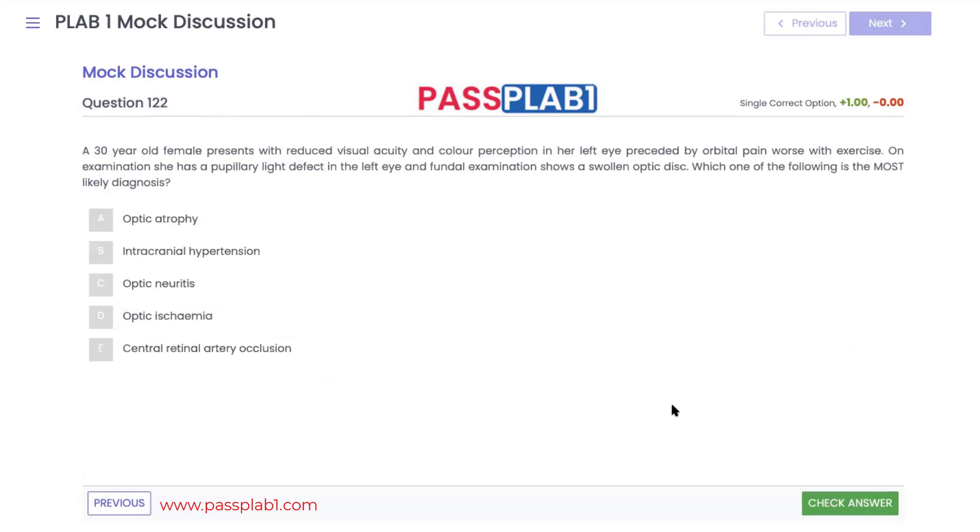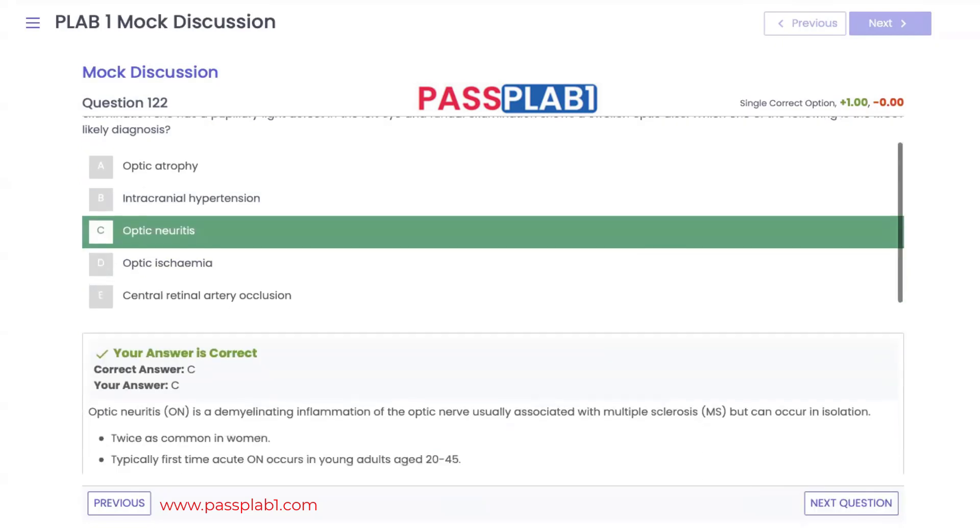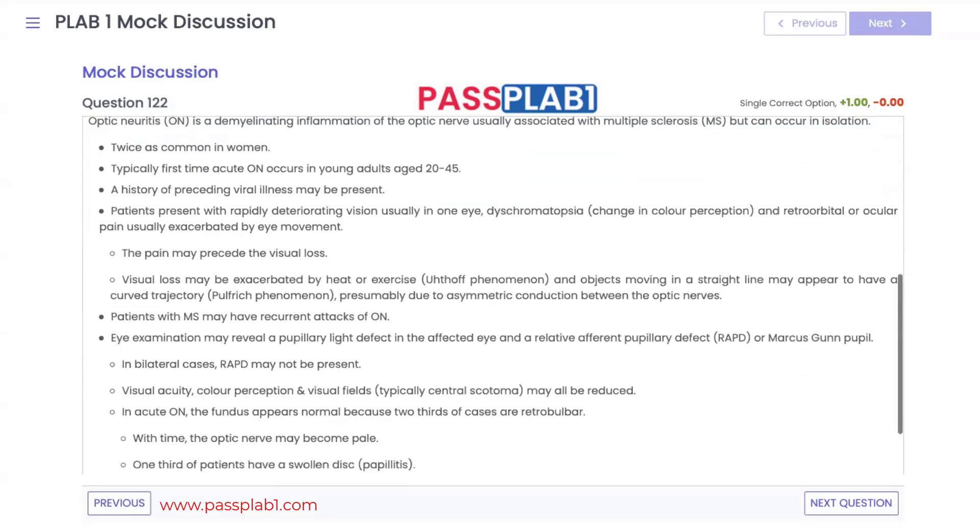Question 122: a 30-year-old female presents with reduced visual acuity and colour perception in her left eye, preceded by orbital pain. Examination reveals a relative afferent pupillary defect in the left eye, and fundoscopy shows a swollen optic disc. The characteristic features — loss of colour perception and orbital pain — point to optic neuritis. Optic neuritis is associated with multiple sclerosis, though it can occur in isolation; it is twice as common in females, usually aged 20 to 45, and there is often a history of preceding viral illness.